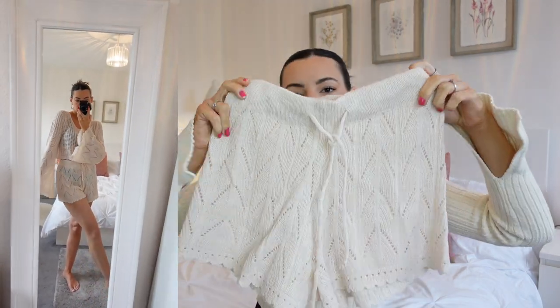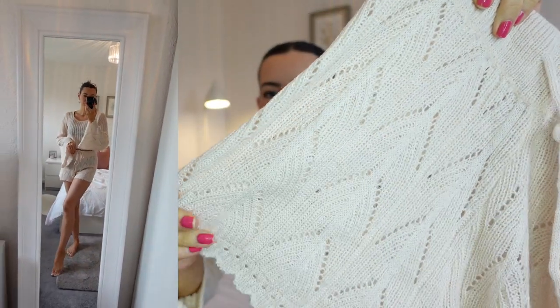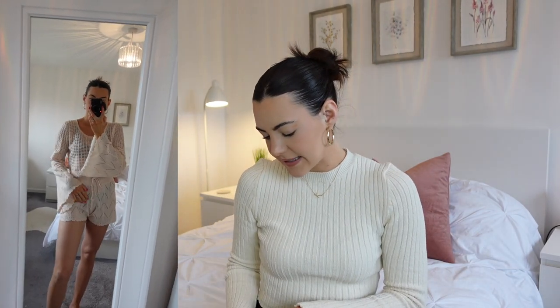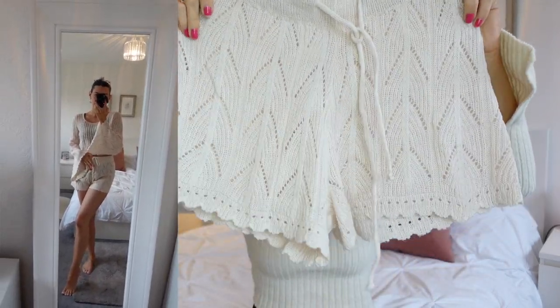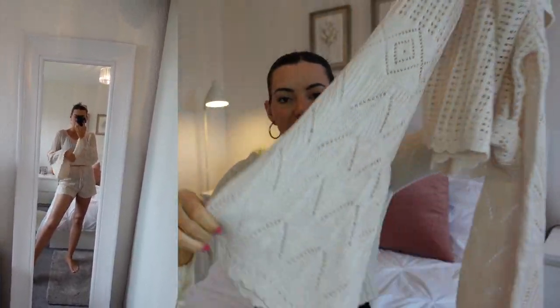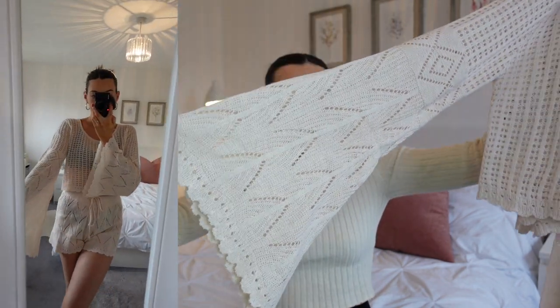I've got another two-piece — a cover-up for the beach or pool. I feel like I would definitely wear this down by the beach and walking around the shops. It's this gorgeous kind of knitted detail. It's got shorts with a drawstring so you can cinch yourself in. I picked these up in a size small and they fit really, really nicely. The top half has a kind of see-through knitted detail, and I absolutely loved the flared sleeves. When I saw the flared sleeves online, I just thought it was so cute. I'll definitely be putting this over a bikini or swimming costume to go down by the beach or walk around some shops.